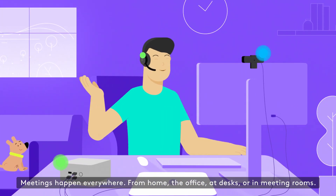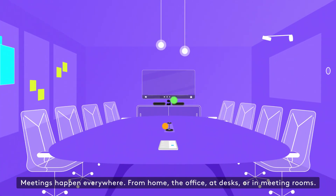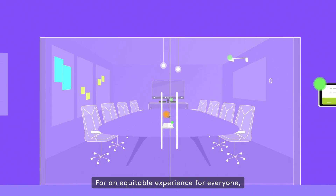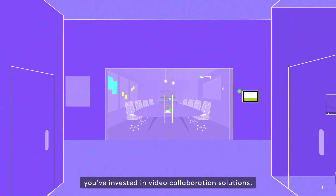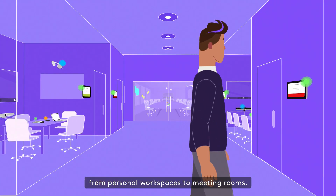Meetings happen everywhere — from home, the office, at desks, or in meeting rooms. For an equitable experience for everyone, you've invested in video collaboration solutions, from personal workspaces to meeting rooms.